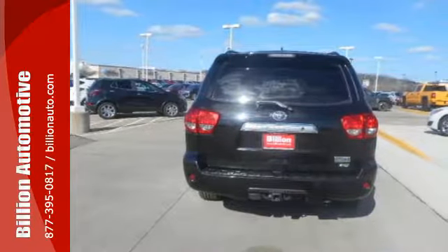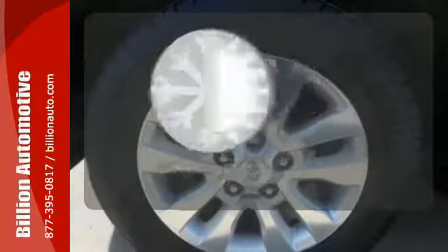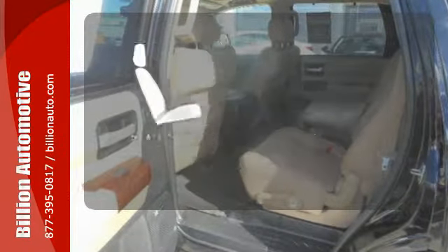It comes equipped with a security system, remote keyless entry, and a CD player. Set it and forget it with climate control. See objects previously out of sight with the rear view camera. Ward off the chills with the heated seats.